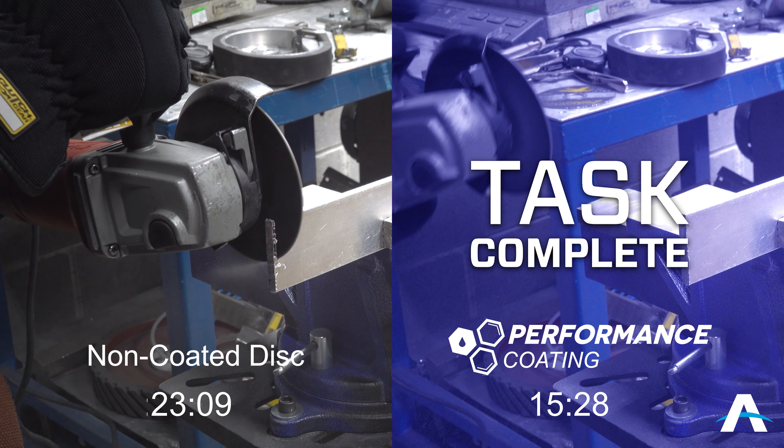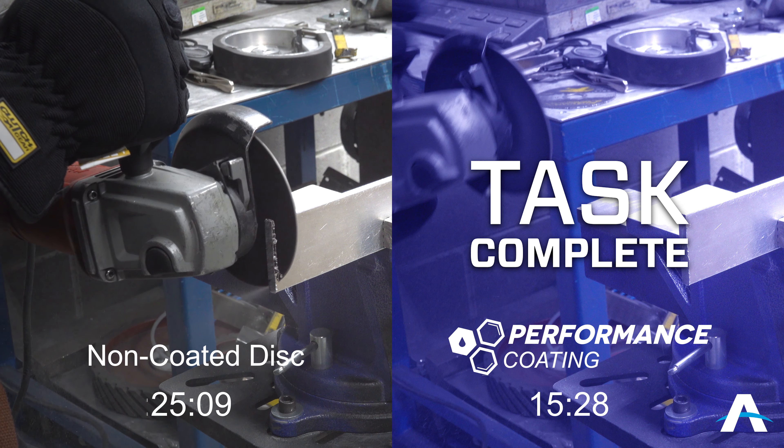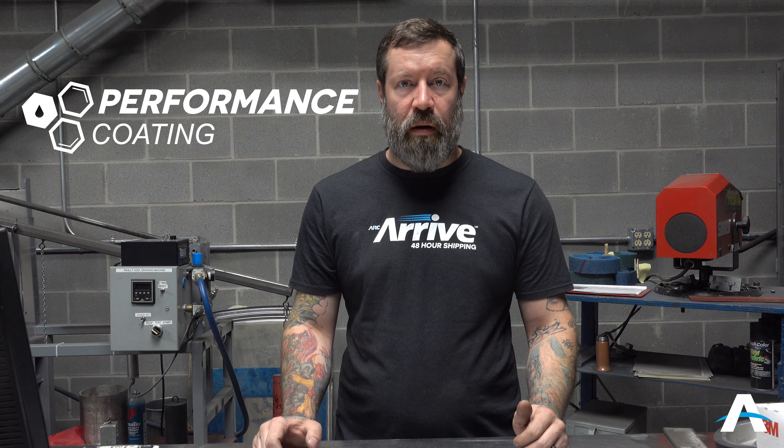As you can see, the Performance Coating increases cut speed and reduces loading on the product. Performance Coating can increase production and efficiency to impact your bottom line.